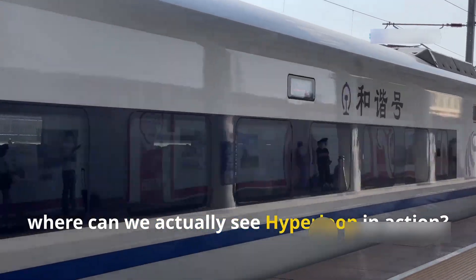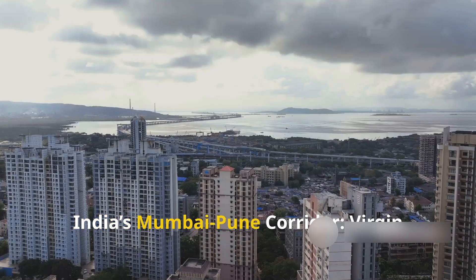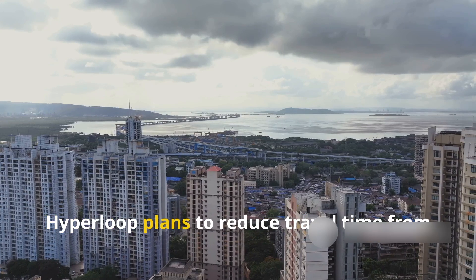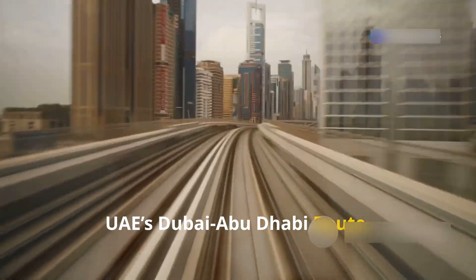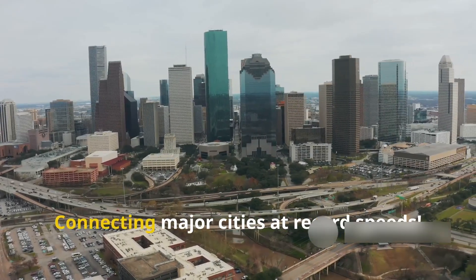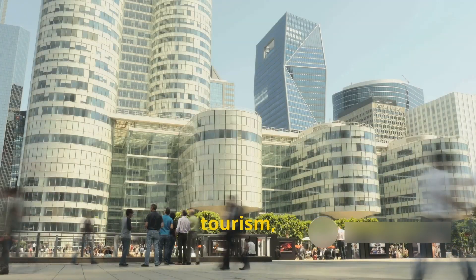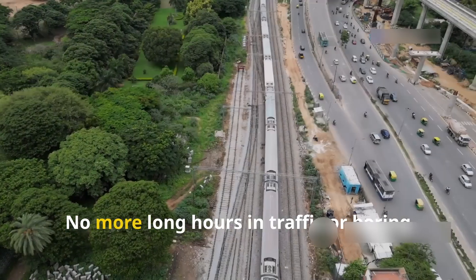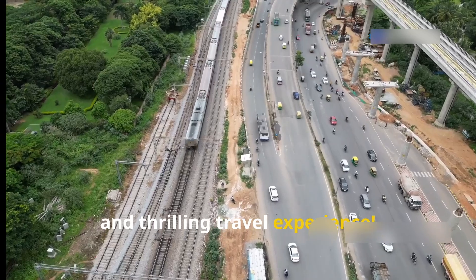So where can we actually see Hyperloop in action? Here are some real-world examples. Imagine the impact on business, tourism, and daily commuting. No more long hours in traffic or boring train rides — just a fast, futuristic, and thrilling travel experience.